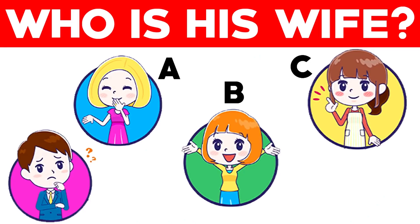This man is trying to figure out which one of these ladies is his wife. Can you help him? Only 3% of people can figure it out. Comment below which one you think his wife is — is it Lady A, B, or C?